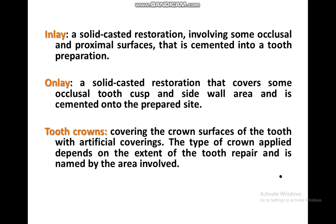Solid casting restoration — the inlay — involves some occlusal and proximal surfaces that are cemented into the prepared tooth. The inlay covers the occlusal surface, proximal, and distal surfaces with cementation into the prepared cavity.